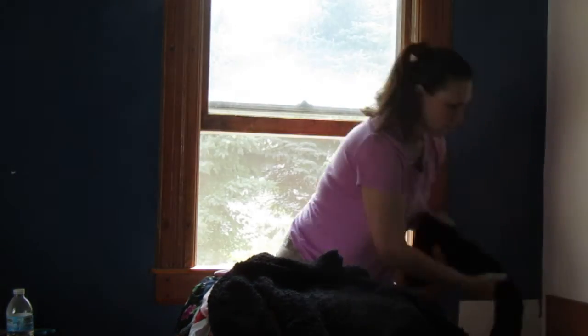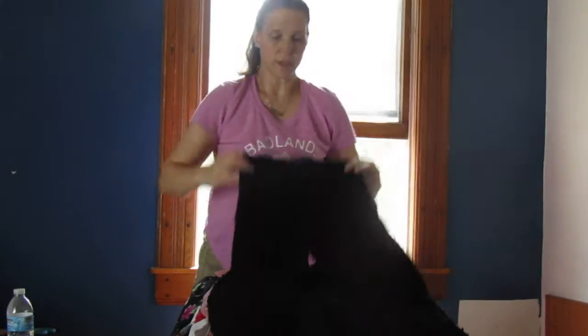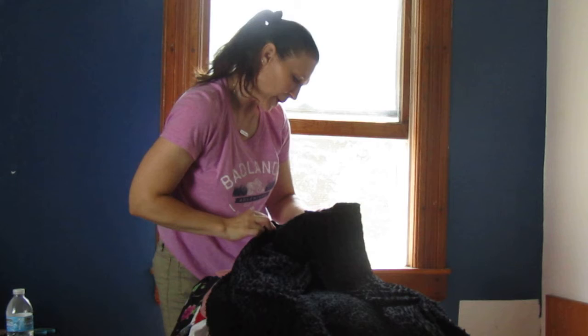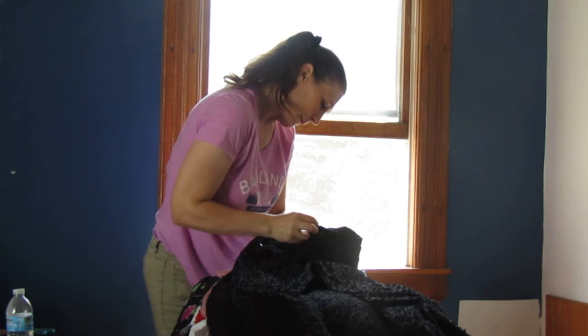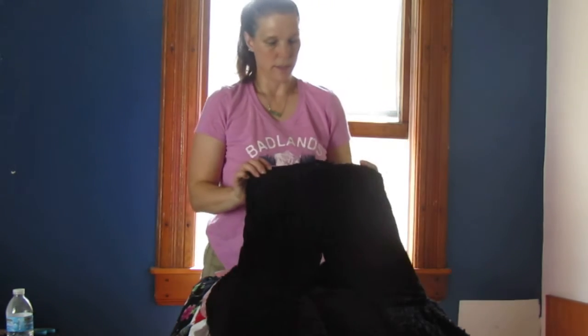And a velvet pair of pants with a tiger imprint — this is Rachel, size 26. Those are really cute.